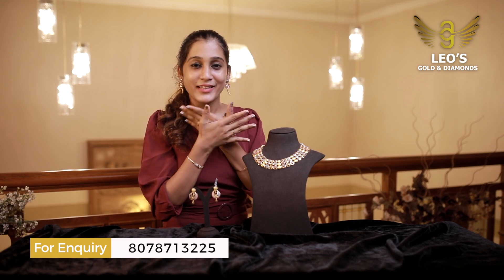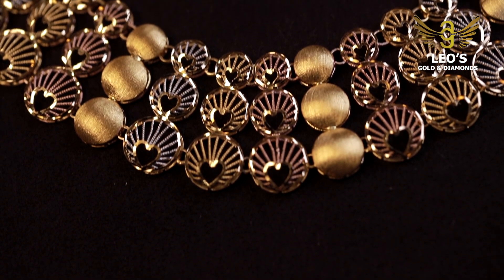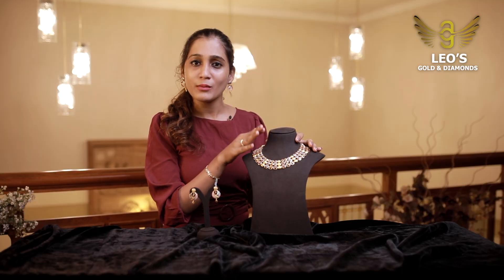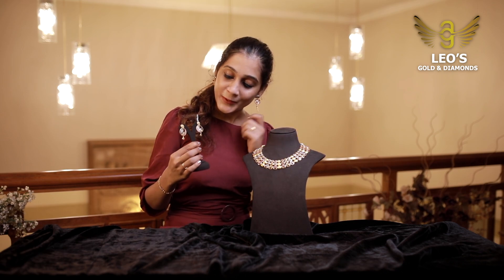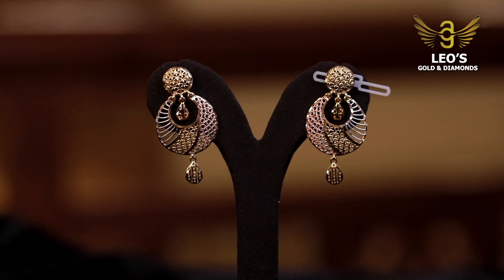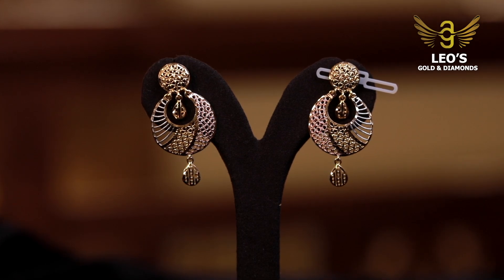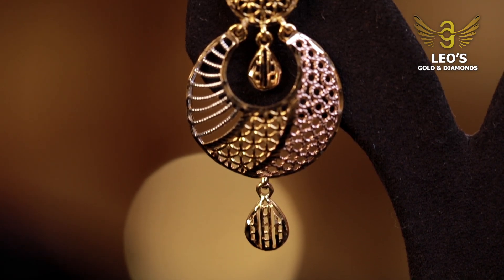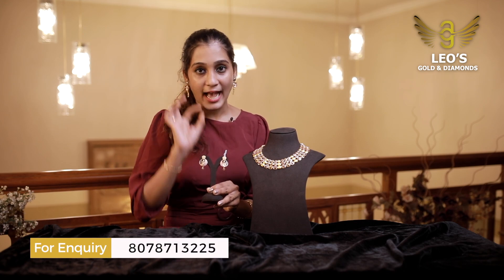It's a beautiful necklace made for party wear and marriage. It's a small necklace that matches with the earring. It's made in blue color, rose gold, and yellow gold. It's one of the trendy items. It's a net design with hangings.